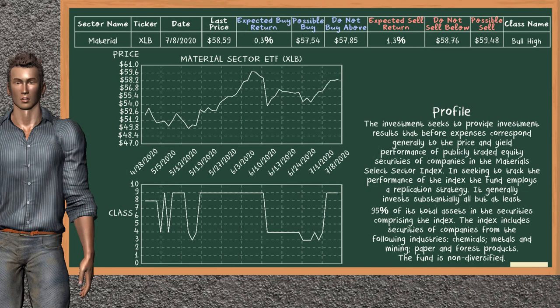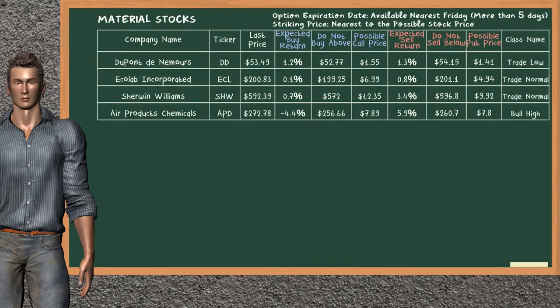Material Sector ETF belongs to the bull high class. Today our analysis does not list it as a suggestion to buy or sell. Looking at the stocks table of the material sector, our analysis does not list a top opportunity to buy or sell.